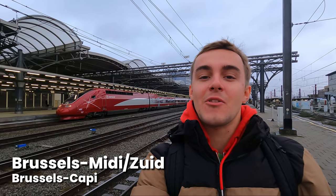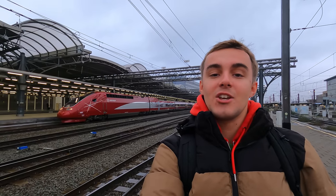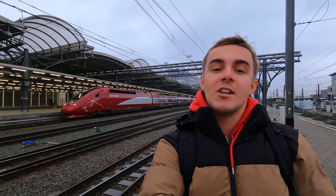Hello and welcome back. Today I'm here at Brussels South in Belgium, travelling with Eurostar. The Eurostar brand is known for linking London with Paris, Brussels and Amsterdam. However, due to a recent merger with Talis, they now also serve Germany too. I'll be travelling on board one of these trains, the Eurostar PBKA, from Brussels over to Köln in Germany.